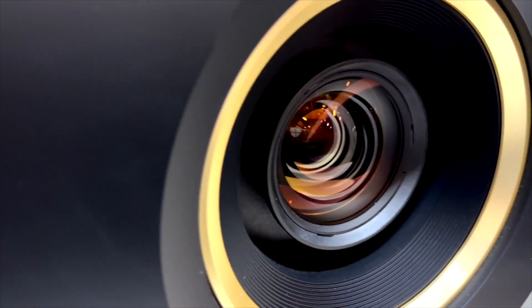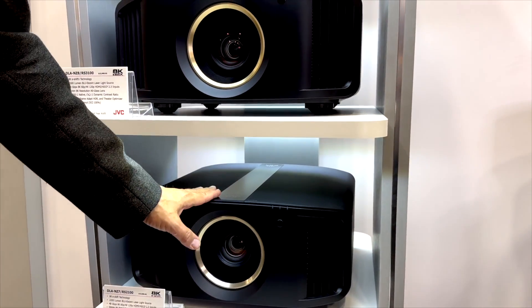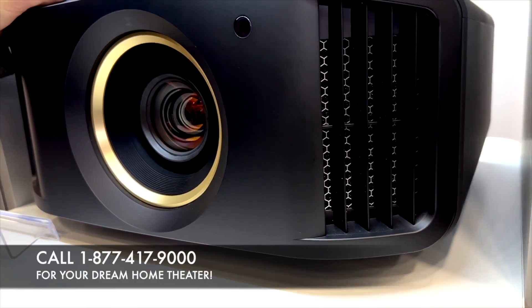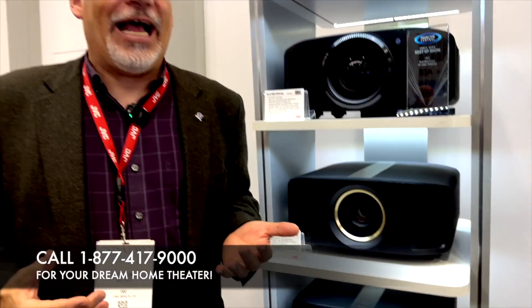Next up is the RS-3100, with lots of little improvements. We go to 8K e-shift X — where the RS-2100 flashes the screen twice, the RS-3100 flashes it four times, so you're getting 35 million pixels. This has our high-contrast optical block, goes to 2500 lumens, adds a second iris in the optical block for improved contrast, and adds the option of a cinema filter for wider color gamut. So nice upgrades in resolution, brightness, contrast, and color with the RS-3100.